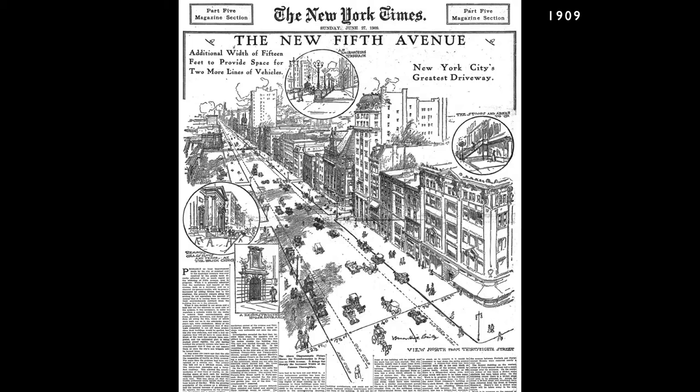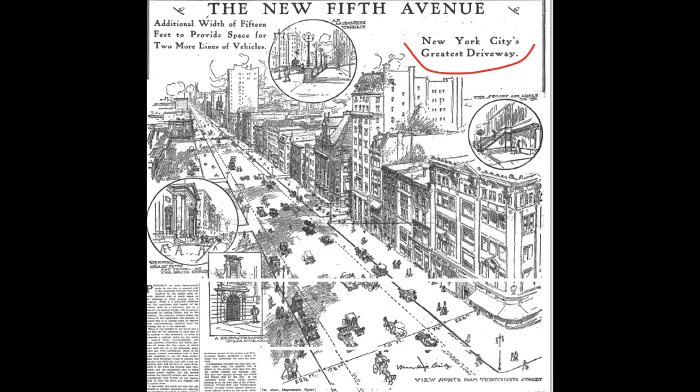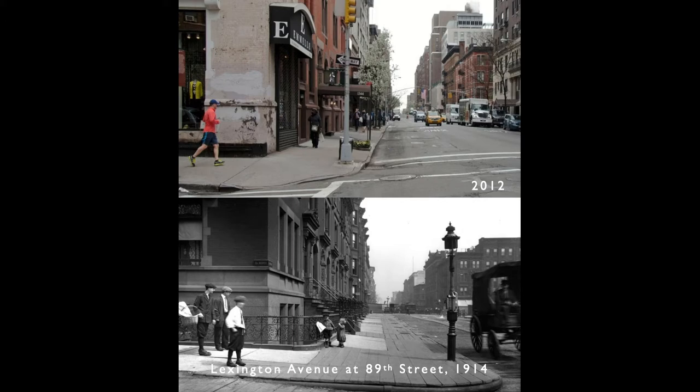That was in 1909. The Model T Ford went into production a year before in 1908, and the world rapidly changed. The coalition of car companies and oil companies that called themselves Organized Motordom realized that if they wanted to sell lots of cars, they had to claim the streets for the free flow of traffic. In 1908, the sidewalks on Fifth Avenue were wider than the roadbed. In 1909, the city reversed that proportion, giving more space to the cars to make what the New York Times called New York's greatest driveway. They kicked the pedestrians to the side of the road, added stoplights, and made it illegal for people on foot to cross the road anywhere but at the corner.